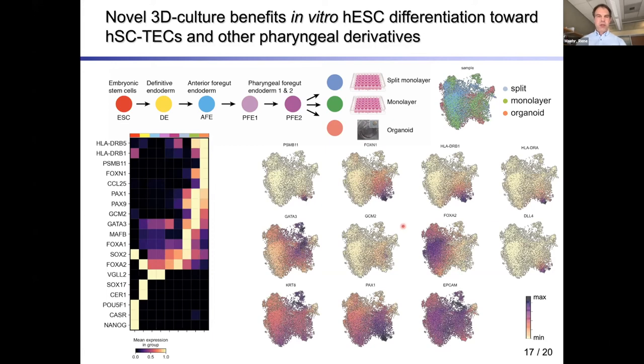One surprise we would have missed otherwise is that we also found cells expressing GCM2 and GATA3, indicative of parathyroid development. This is perhaps not surprising since the parathyroid also develops from the third pouch — though from the dorsal region — so a mixture of these cells in the dish may be expected. We are still working on how to coax differentiation toward one lineage or the other.